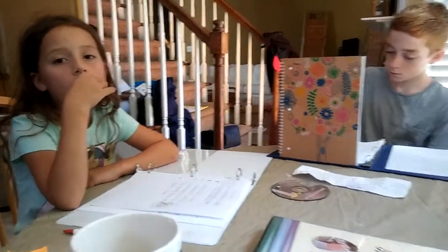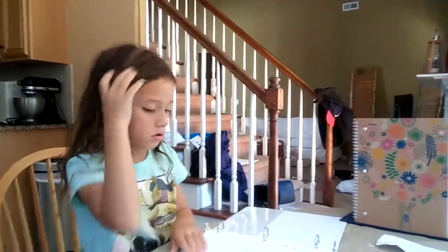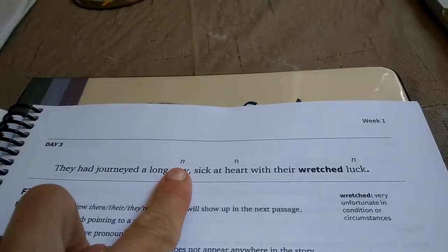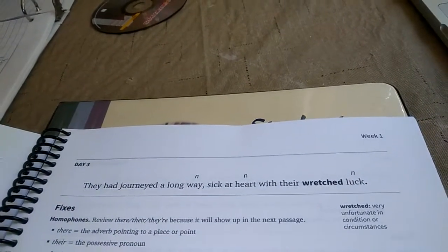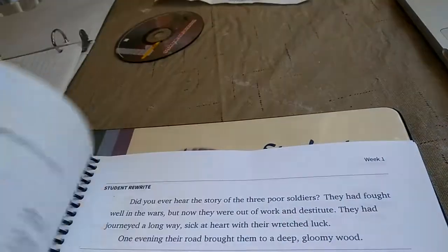We just got finished going over Fix-It Grammar — The Nose Tree. This is the teacher's manual book where they spend about 15 minutes a day going over a sentence and they have to break it down. They have to figure out what the nouns are, define the vocabulary word, and give the sentence endings. Sometimes they have to tell if it's an indentation. I also give them grammar lessons.